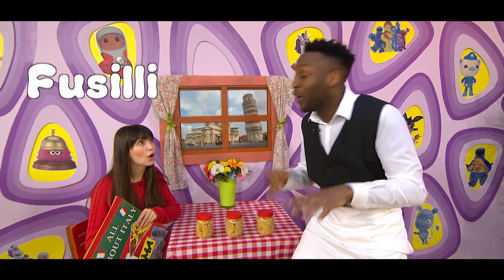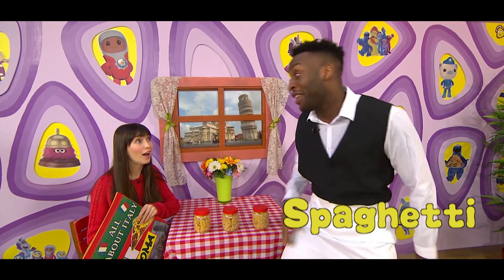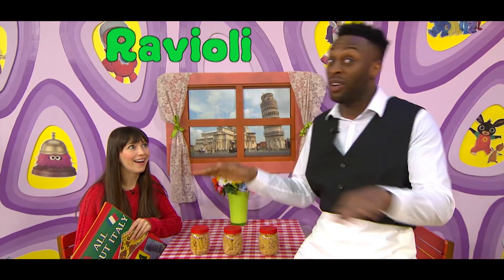Well, fusilli's like a corkscrew, it's got a funky twist. Lasagna's like a flat sheet, as wide as my fist. Spaghetti is incredibly long and thin, and ravioli is the one you put something in.